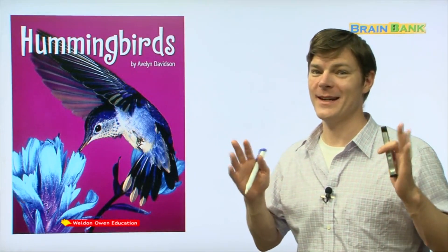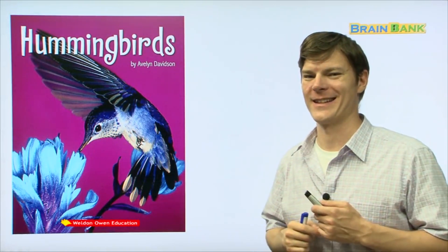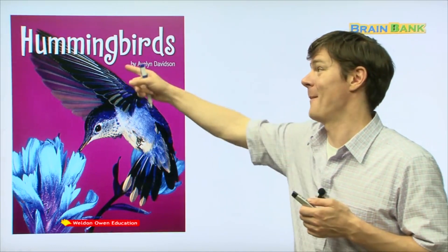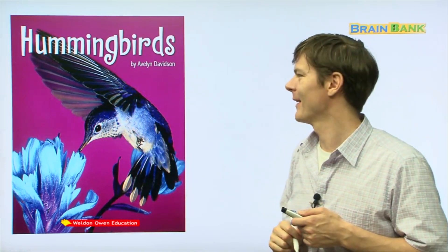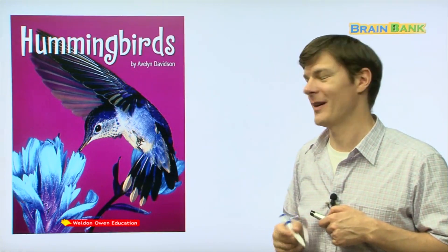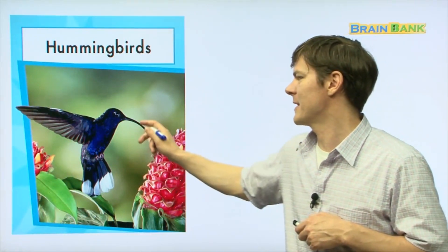Hi boys and girls, it's me Elias, and today we're going to read a new book. Are you ready? All right, let's get started. The title of our book is 'What Hummingbirds' and there's one right there — isn't it beautiful? This is written by Avalyn Davidson. Let's look at it. Hummingbirds — here you can see a hummingbird.